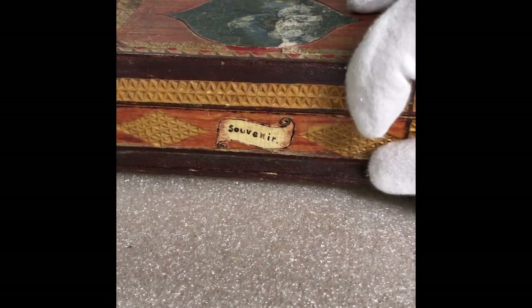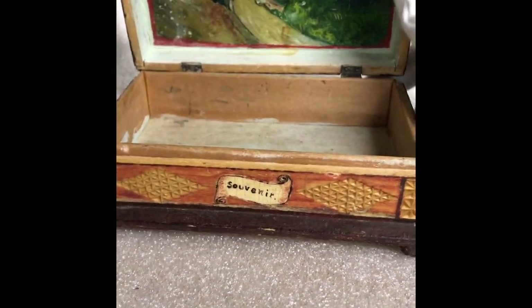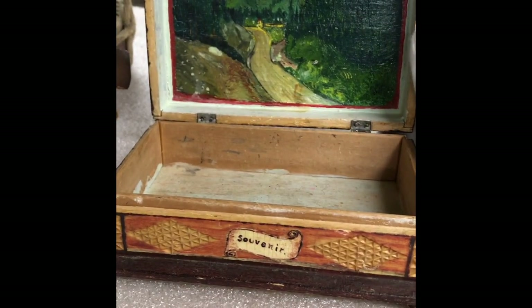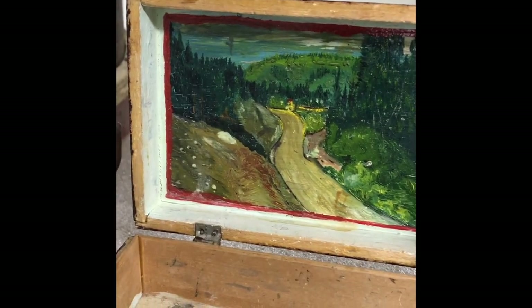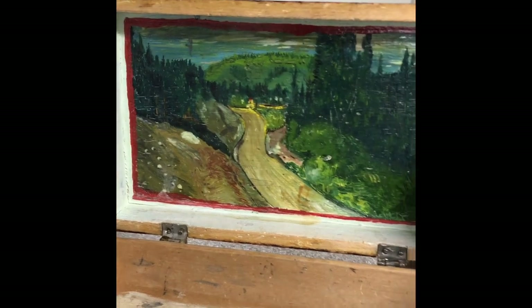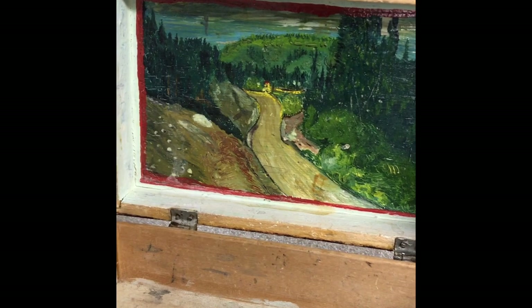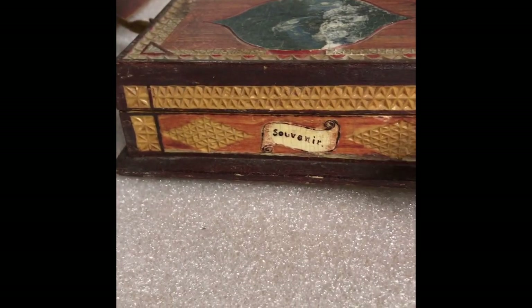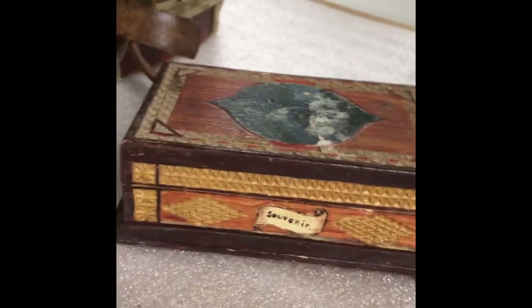The Italian prisoners would give concerts for the guards and their families on Sundays. I believe one of the reasons this box was made for Merle Hanson was as a way of saying thank you for the way the Italians were treated by the guards during their stay. I've always wondered whether the scene on the inside could be a view down the road toward Ryan Park prisoner of war camp — but it's something we'll never know for sure. Anyway, a really neat piece made by an Italian prisoner of war in 1945 as a gift for his guard at Ryan Park POW Camp.